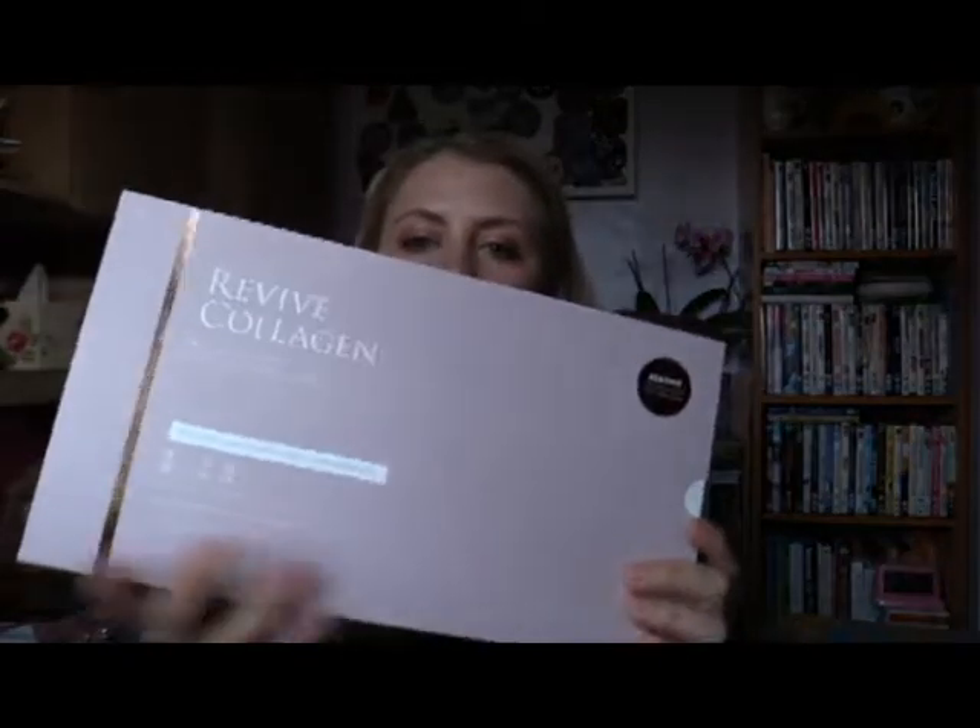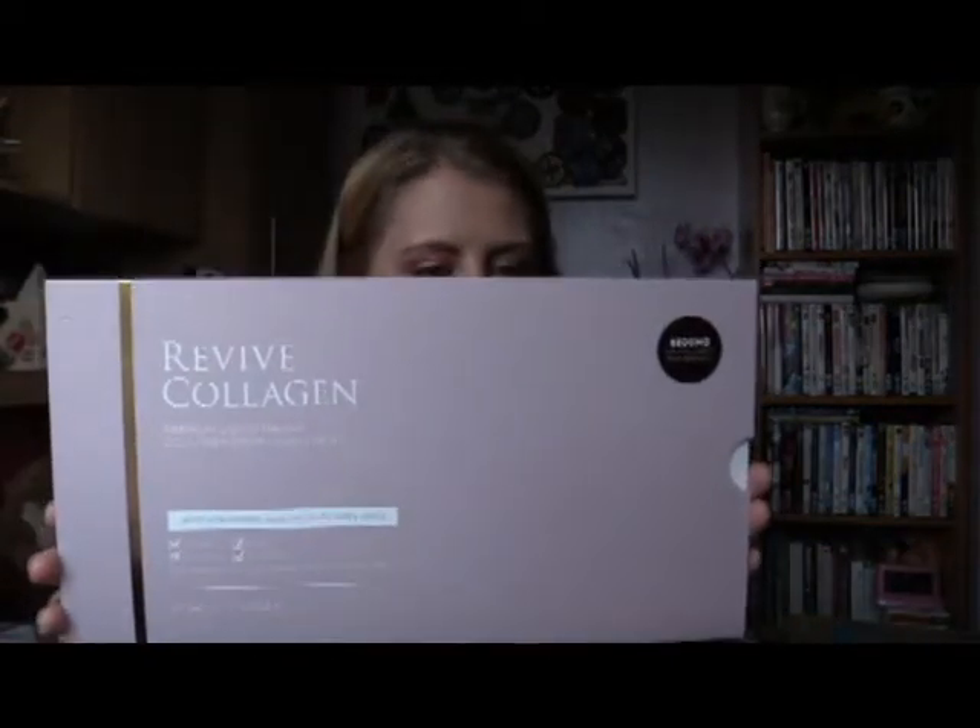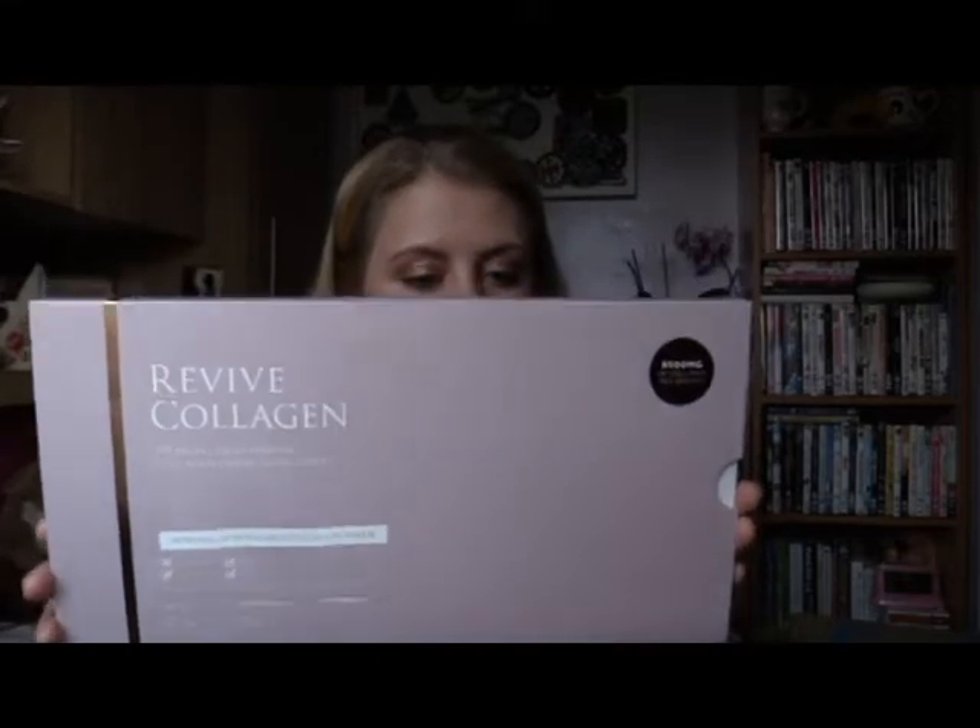That's everything I've bought. I did want to quickly share a few gifted things I've been sent, which I'm working on for my blog — I'll try to link it below. The first one is Revive Collagen Premium Liquid Marine Collagen drink supplements. They come in a pack like this and they're citrus flavoured — you just take one a day.